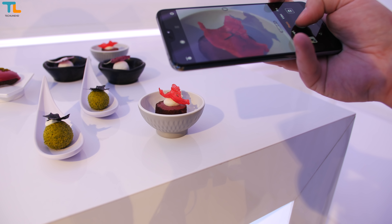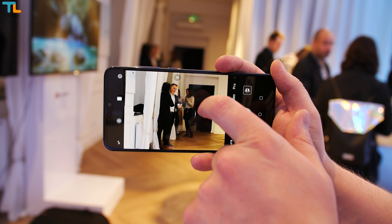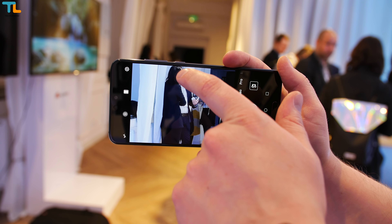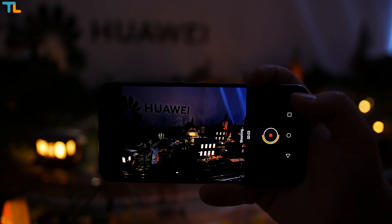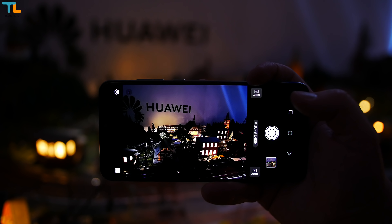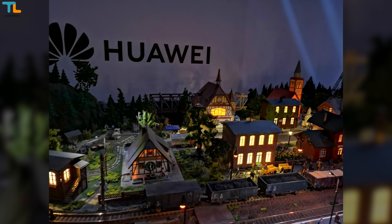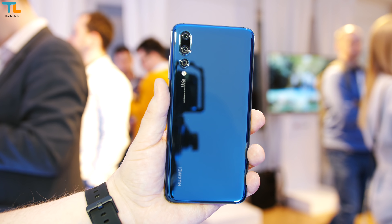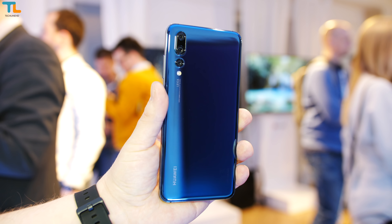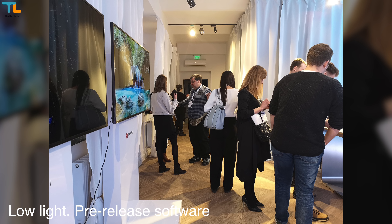Here is more information about the cameras. The P20 Pro uses a 223% larger sensor than the competition. It has 5x hybrid zoom, a 4-in-1 hybrid focus system, and 4D predictive focus. It can achieve ISO levels up to 51200 and can record 960fps slow motion video at 720p. The AI-powered Kirin processor makes the best out of this powerful hardware, helping apply the best camera settings to take a nice-looking picture automatically in any light.